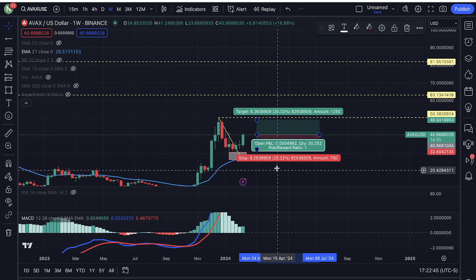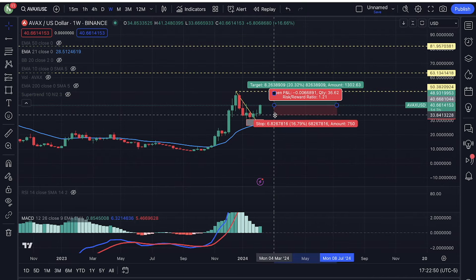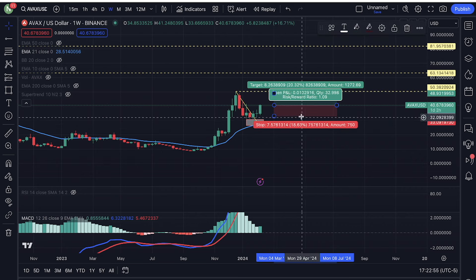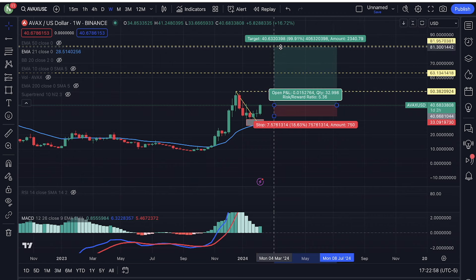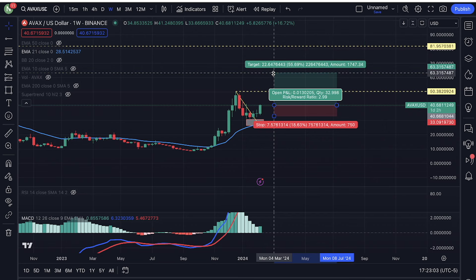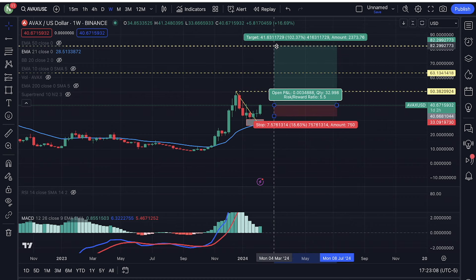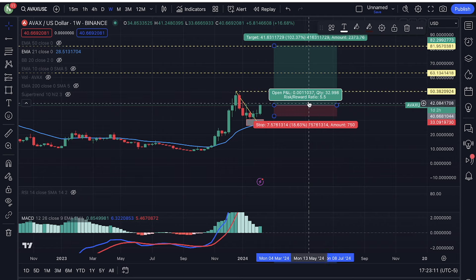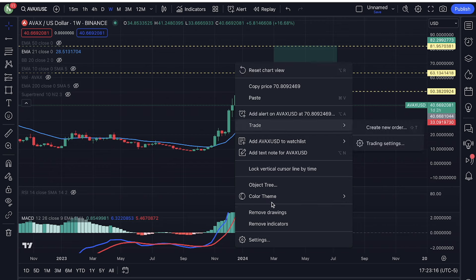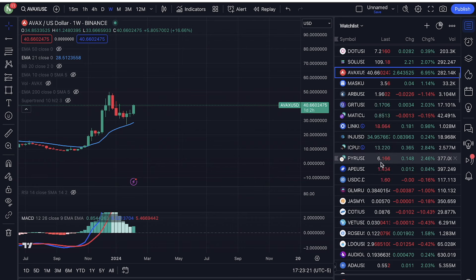If I'm looking at this as a trading opportunity, I'm getting into a position right here. Maybe you get a pullback on a lower time frame, but I'm getting in here, risking about 10 percent of the position, and trying to take profits around $80. Maybe take your first profits around $62 after a 55 percent move, and then your last profits at $80 after doubling that investment. AVAX looks really really good right now.